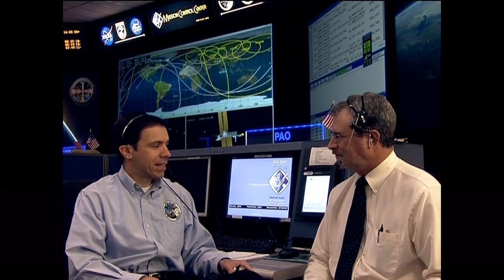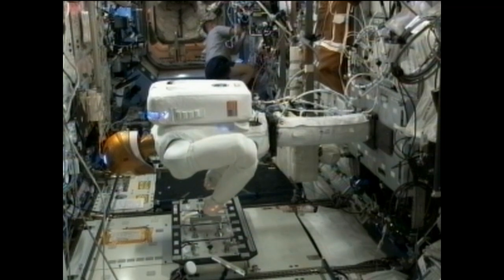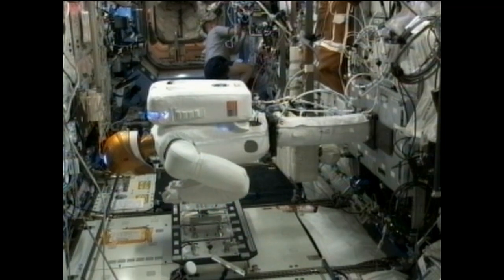Our goal is to provide another tool for the space station community — another pair of hands to help out on board the space station. We have the robot up there right now as a fixed system on a stanchion, just an upper body, and we are going through a variety of tests to verify that it can perform the way we expect, doing many of the tasks it was able to do on the ground.